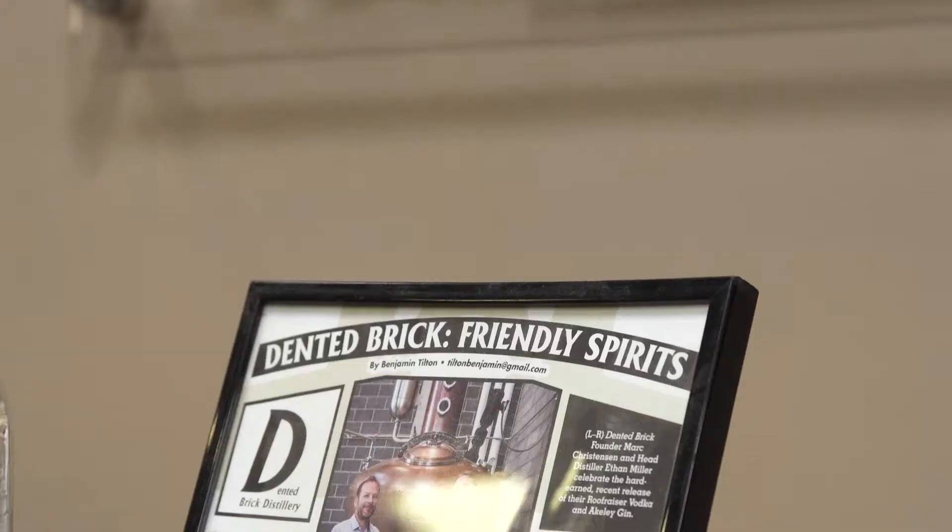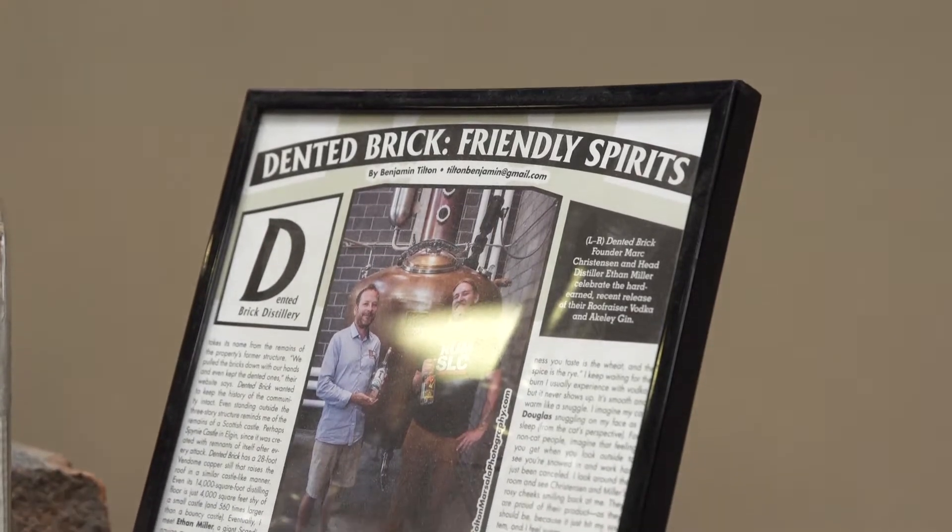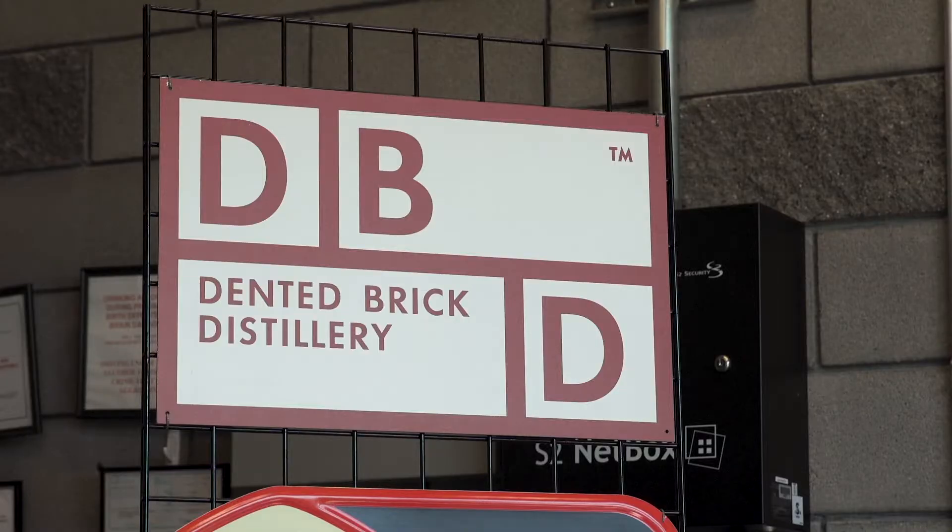I'm Mark Christensen, the founder and CEO of Dented Brick Distillery. I started Dented Brick about five years ago. It took us a couple years to get all of our licensing and permits in place. Once we did that, we got our construction contract going, our construction loan going, and we had to find a piece of property.